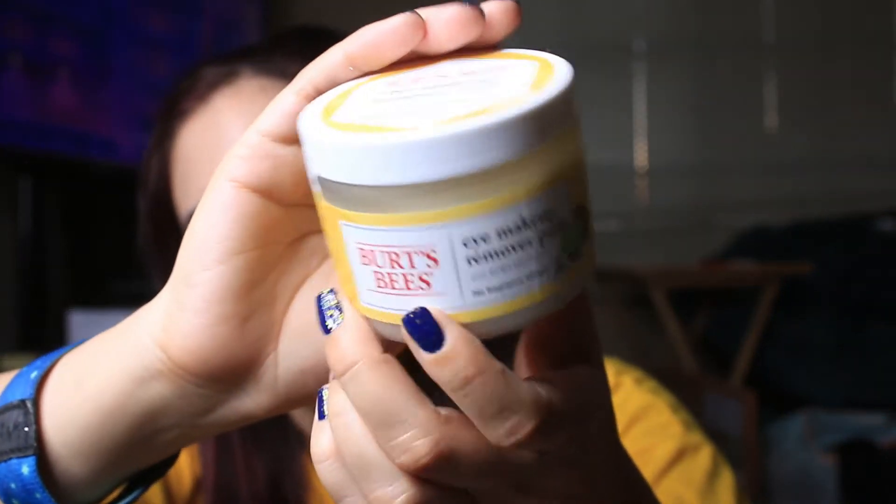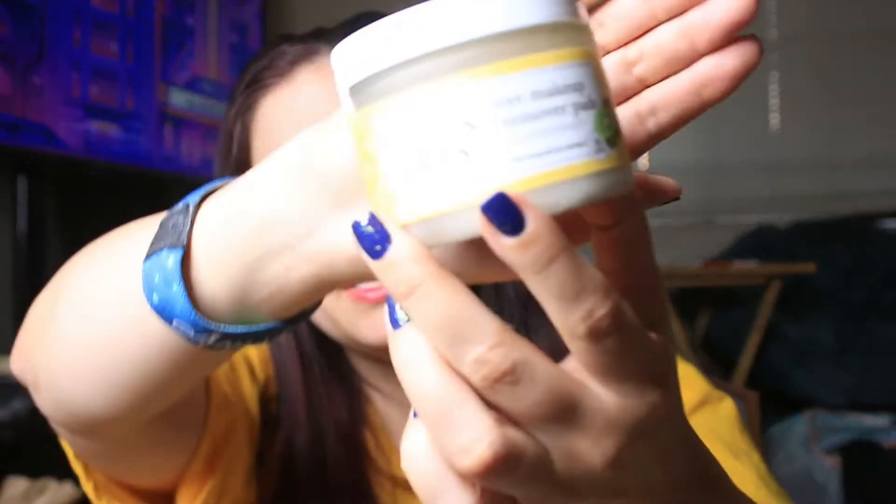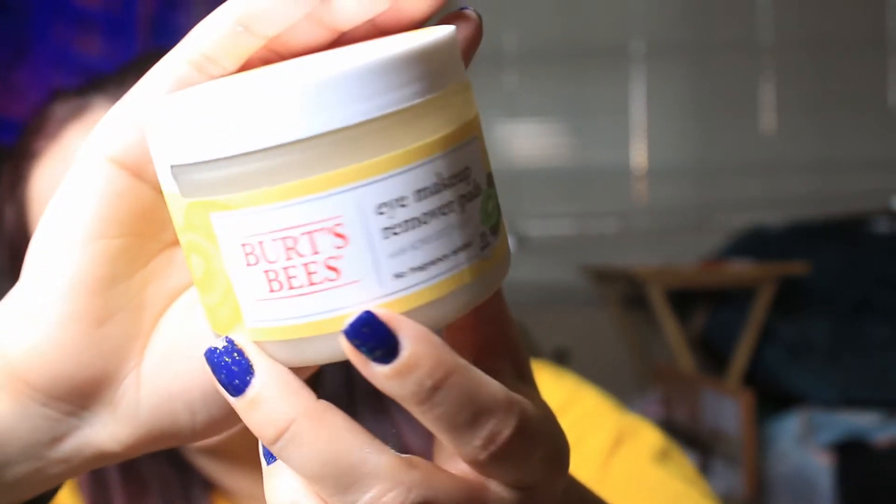The next item is Burt's Bees eye makeup remover pads with kiwi extract and no added fragrance. I'm always looking for eye makeup remover pads, and since I was adding a lot of Burt's Bees stuff to my order, I decided to pick this up.